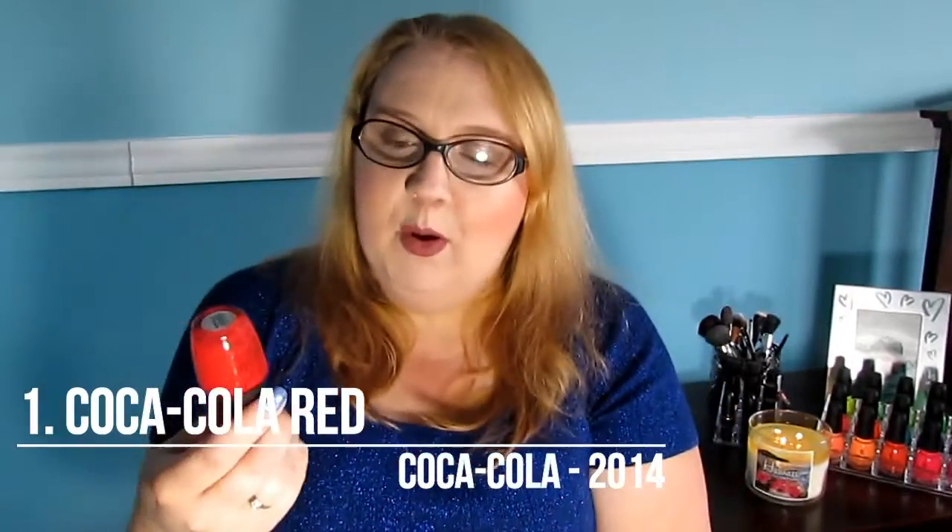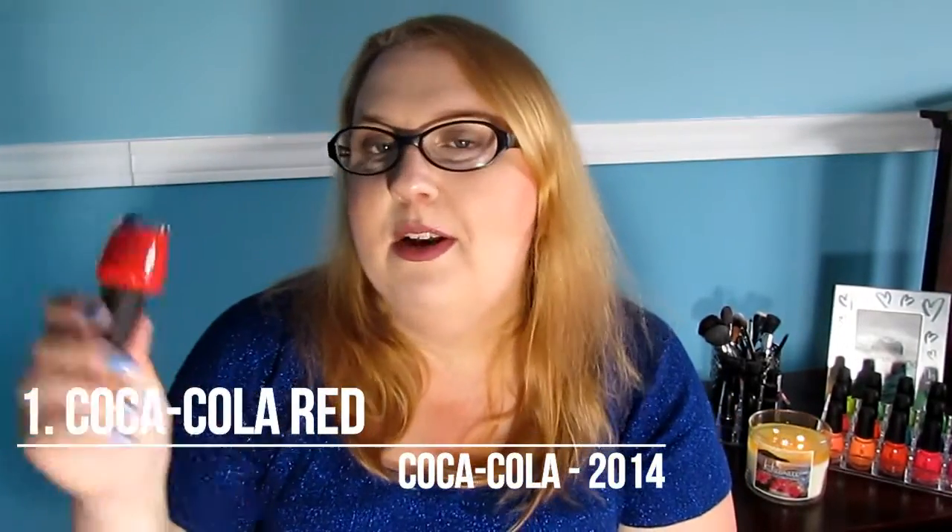And finally, at number 1, my all-time favorite OPI. It's been in this spot for almost 3 years now, so I don't see it going out anytime soon. This is Coca-Cola Red, also from the Coca-Cola collection that came out in 2014. It is just a beautiful primary red color. Can't beat the formula on this — it's a one-coater. If I have no clue what I want to wear, I'll grab this, put it on my nails, and I'll be happy. Great formula, one-coater, and it's not going to stain my nails.